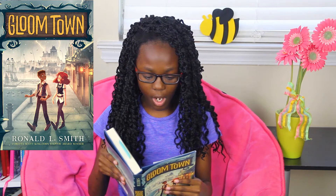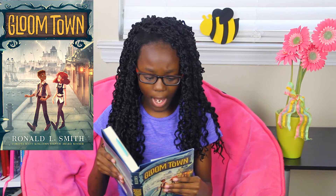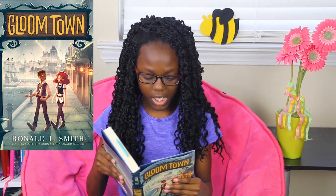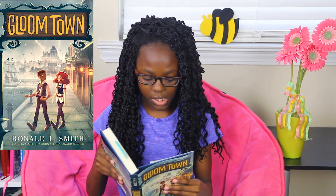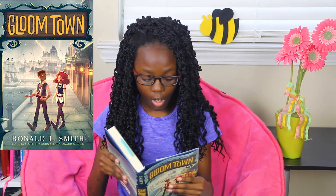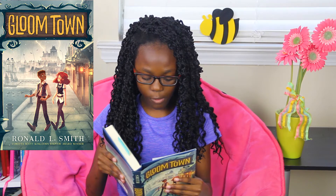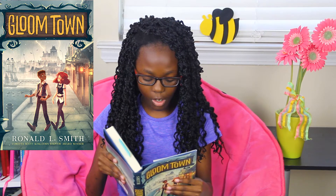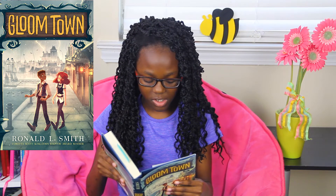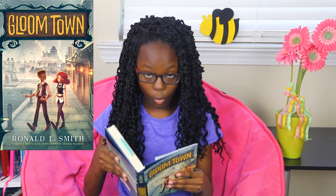When 12-year-old Rory applies for a job at a spooky mansion in his gloomy seaside town, he gets a bad feeling about the owner, Lord Foxglove. But he and his mom need the money, so he takes the position anyway. Rory soon finds out that his new boss is not just strange, he's not even human, and his otherworldly plans might threaten everyone in the town of Gloom. Together, Rory and his friend Isabella set out to uncover what's really going on in Foxglove Manor, and find themselves facing forces more dangerous than they could have imagined. Can two kids defeat a group of ancient evil beings who are determined to take over the world?